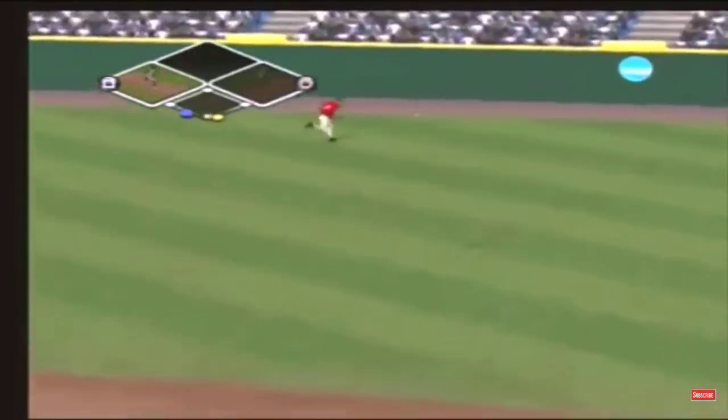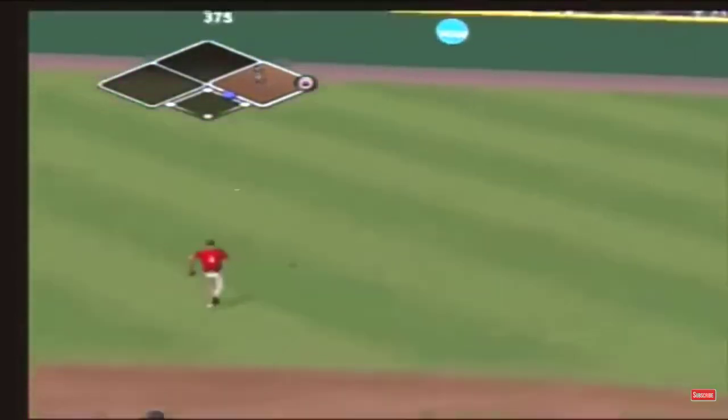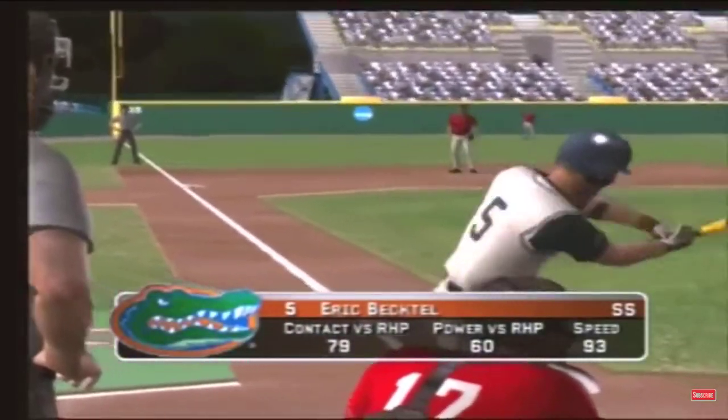Line ball toward right and a run will come in to score. That's in time for the out, so a run comes home — it's two to nothing.